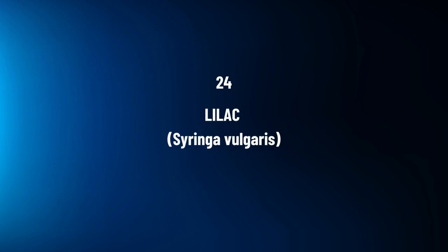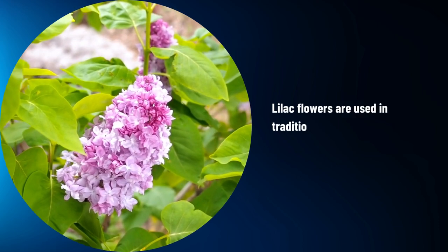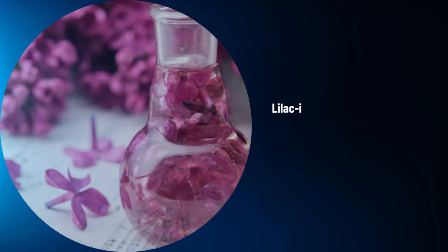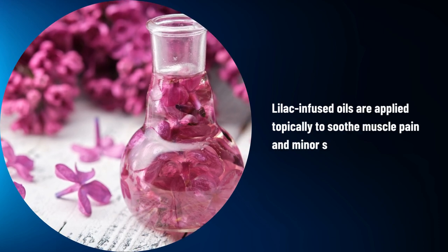Lilac, Syringa vulgaris. Lilac flowers are used in traditional medicine for their mild analgesic properties. Lilac-infused oils are applied topically to soothe muscle pain and minor skin irritations.